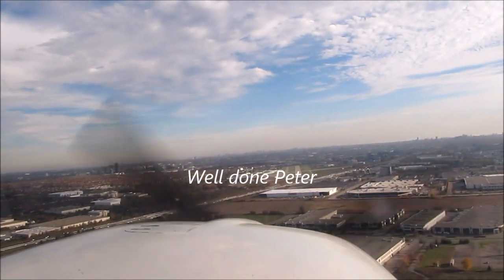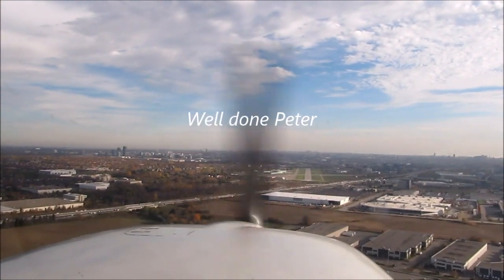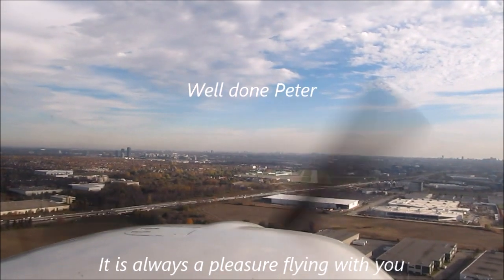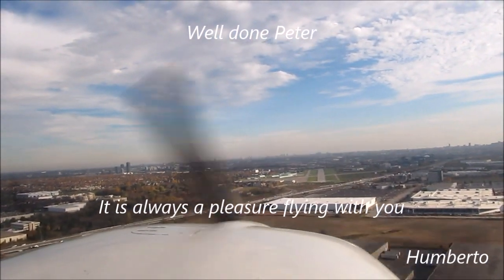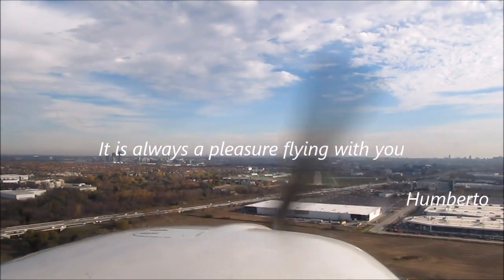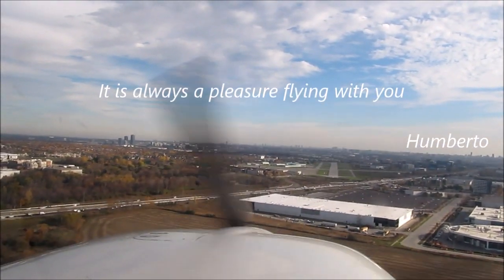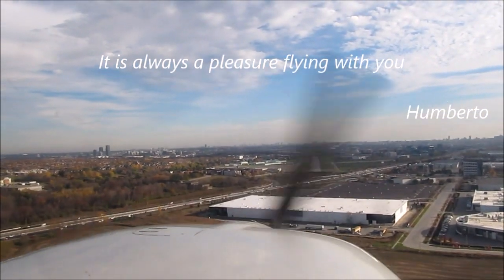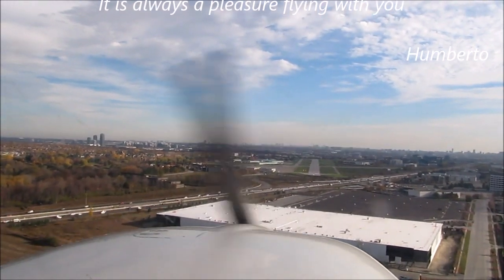Five hundred. Five hundred. Five hundred approaching minimums.